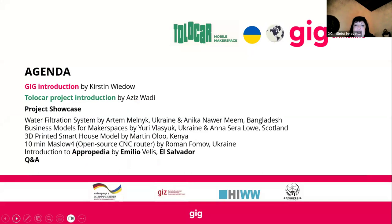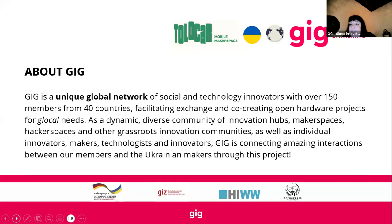Artem and Annika from Bangladesh and Ukraine will present business models. Yuri and Anna will join a bit later, along with Martin from Kenya who'll be sharing about the 3D printed house, which is showcased on Appropedia. Then the Maslow 4, which is a vertical CNC machine — quite exciting. And then Emilio from El Salvador will share about Appropedia.